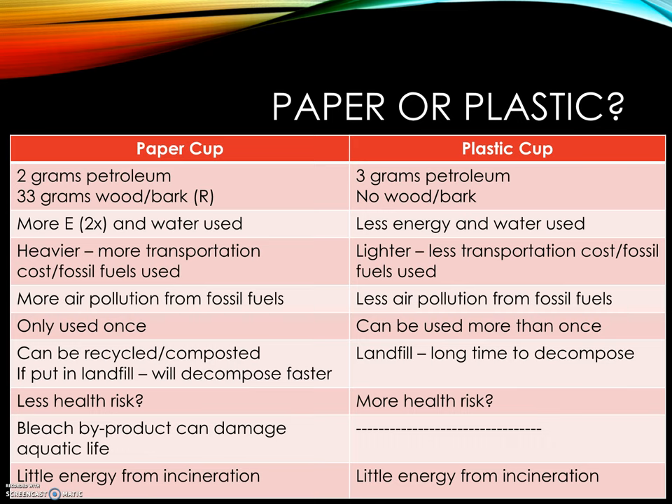Looking at this cradle-to-grave analysis, you're looking at both inputs and outputs related to manufacture, use, and disposal. Paper uses 2 grams of petroleum plus 33 grams of wood, which is renewable, but it's also heavier to transport. It uses 2 times the energy and a lot more water. It can only be used once. It can be recycled, but both of them often end up in the landfill.